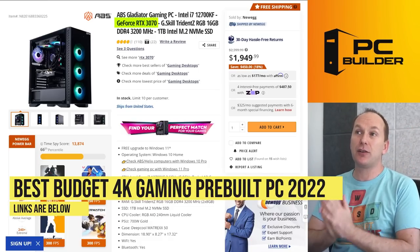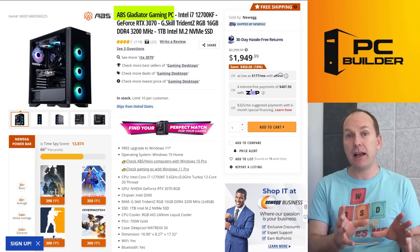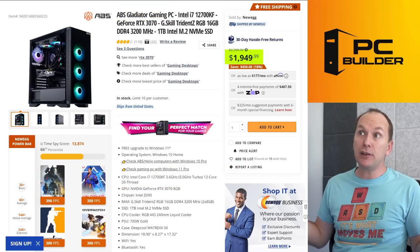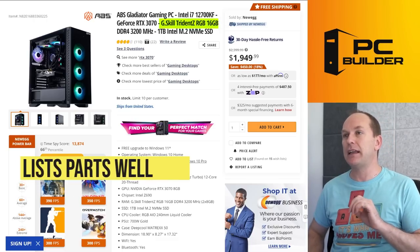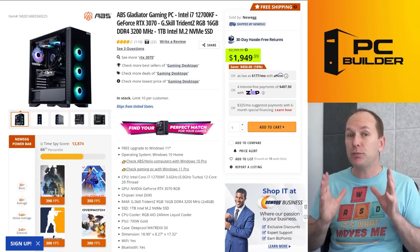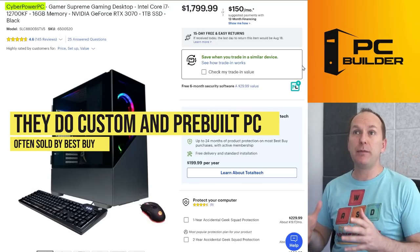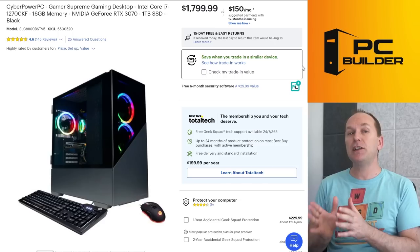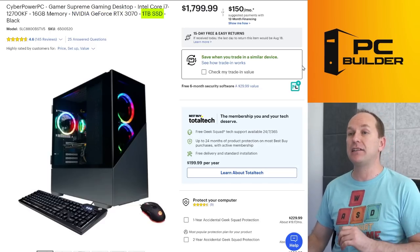CyberPower PC is another good option — they do both custom and pre-built PCs, often selling through outlets like Best Buy. A similarly specced CyberPower PC with an i7-12700KF, 16GB of memory, RTX 3070, and 1TB SSD is available for $1,800. You might notice the case looks fancy but has limited visible airflow — however, these cases have big gaps at the top and bottom for plenty of airflow, so don't worry. $1,800 for an extraordinarily powerful PC is a great deal. There are even deals as low as $1,500 if you're willing to come down to something like a Ryzen 5 5600X — which will still get most of the performance at RTX 3070 level.